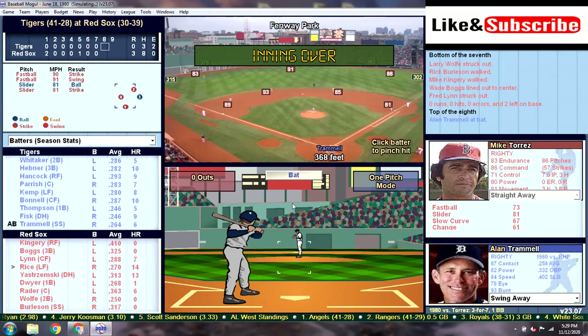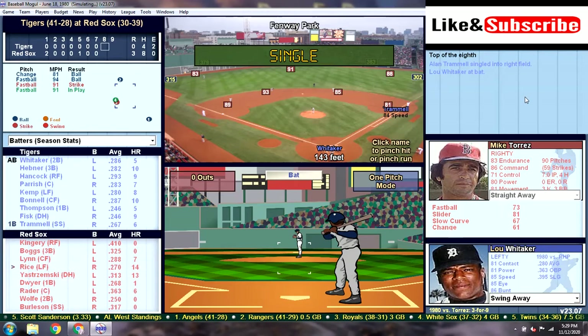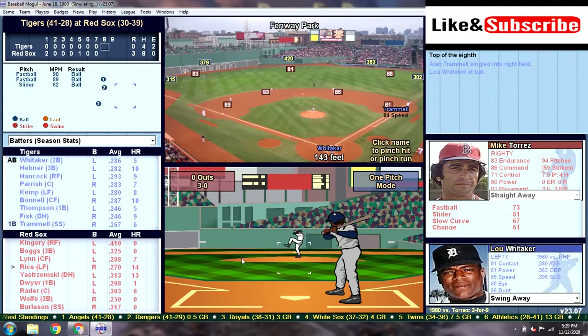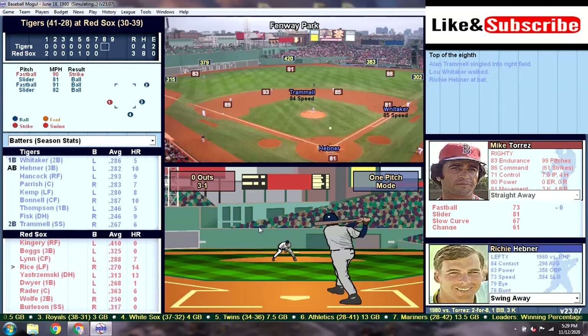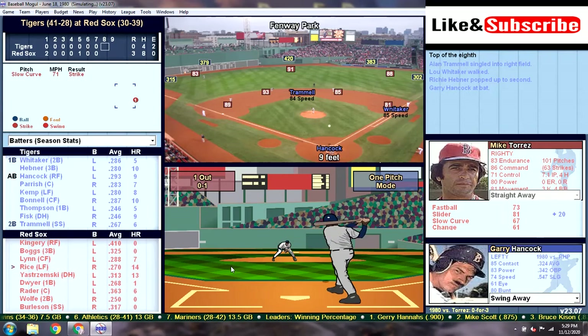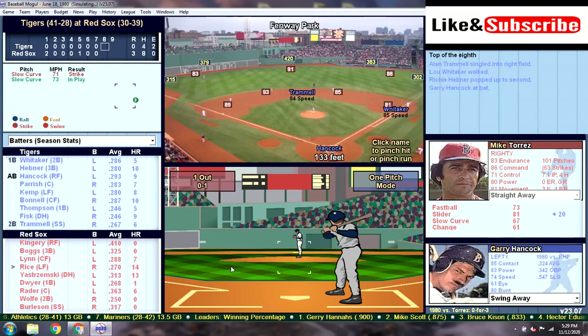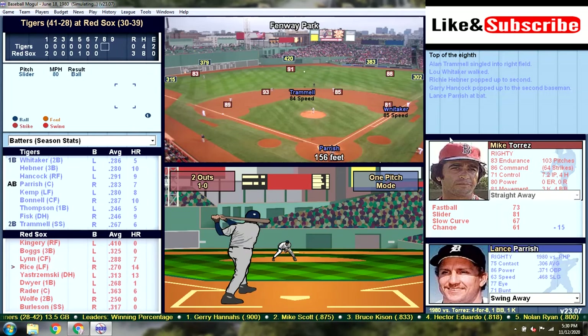That's going to be the last inning for Morris — he pitched fairly solidly, but his defense let him down. We start off the top of the eighth with a base hit by Trammell, runner on first. Sweet Lou gets a walk — walk's as good as a hit. That really does bring the tying run up to the plate in Richie Hebner, who leads the team with 10 home runs. But he's going to pop it up weakly to the second baseman. Hancock does the same — just a weak pop fly to second. Two down for Parrish, and yep, all three just popped up to the second baseman.